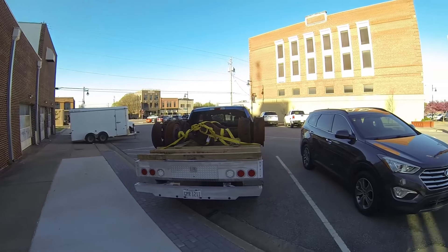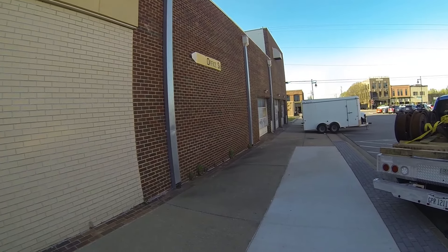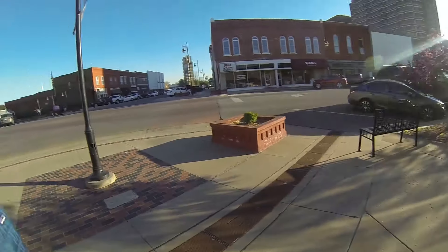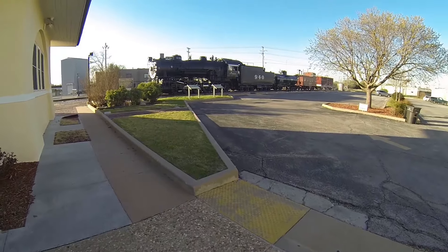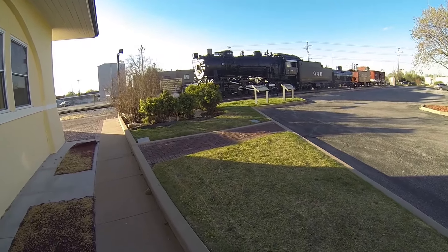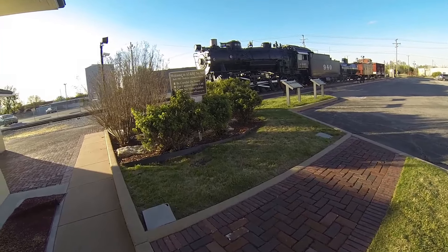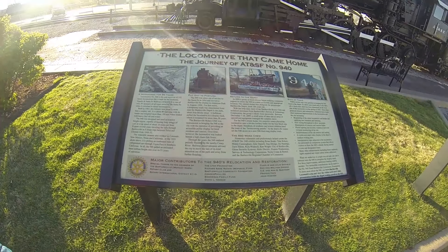It's a quarter to seven, so it's a little late. Not expecting to find a whole lot, but at least we'll get outside and walk a little bit. We're walking around downtown and we found the AT&SF number 940 locomotive. Looks pretty cool. Let's go check it out up close. I don't know if you can see that with the sun glare.